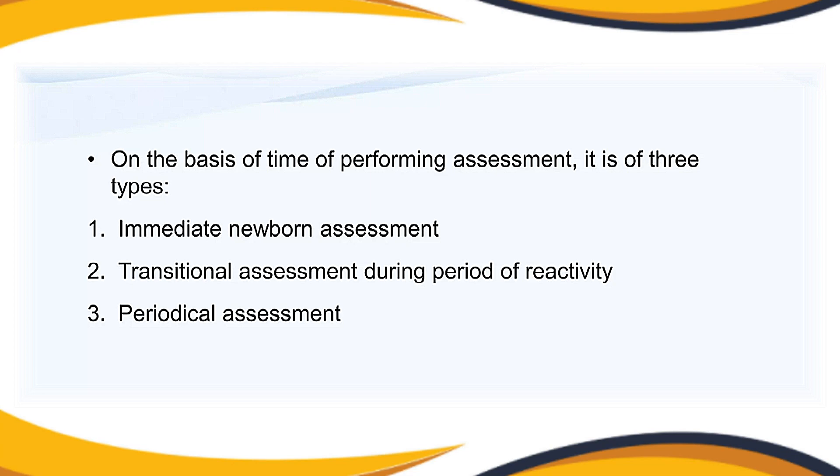Based on the time of performing the assessment, there are three types: the first is immediate newborn assessment; the second is transitional assessment during the period of reactivity; and the third is periodical assessment. The first and foremost — immediate newborn assessment — involves checking the APGAR score, which is a quantitative assessment of circulatory, respiratory, and neurological status. It is done at one minute and five minutes after delivery.